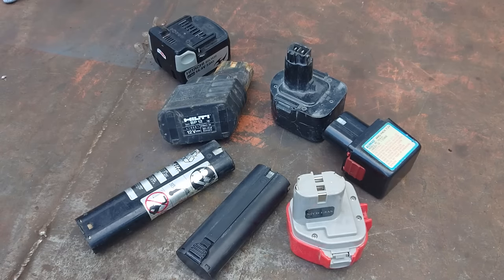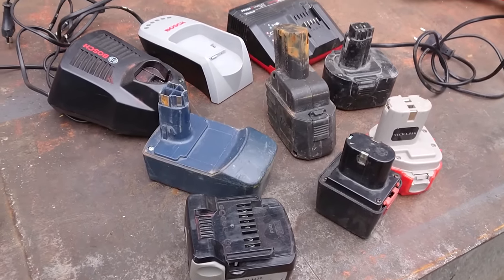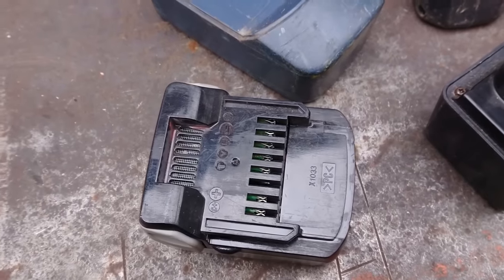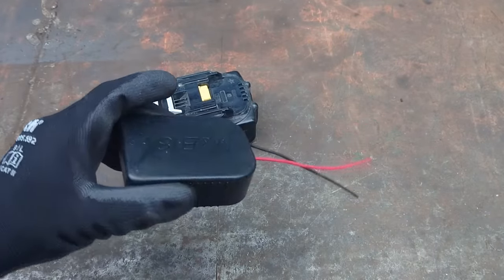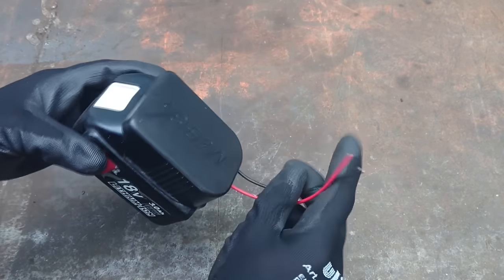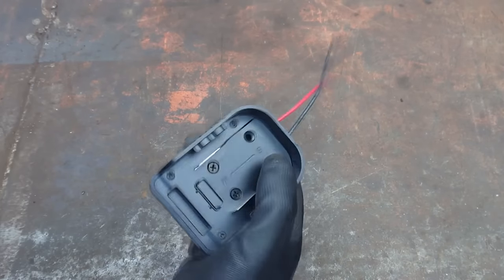You can buy adapters to connect cordless tools of one manufacturer to the batteries of another, and some people also build their own with 3D printers. But I'm going to do it a little differently — using connectors for the Makita 18V system that you can buy for just a few bucks online. This will allow us to bring a number of these tools back very easily without the need for 15 different adapters.